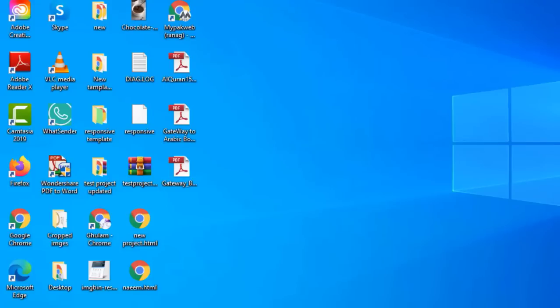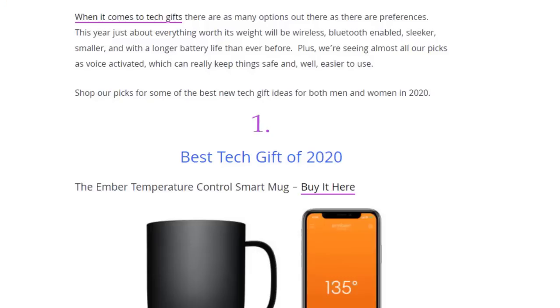Welcome back friends. In this part of the video we're going to talk about the best tech gifts in 2020 on Amazon. When it comes to tech gifts, there are as many options out there as there are preferences. This year, just about everything worth its weight will be wireless, Bluetooth-enabled, slicker, smaller, and with a longer battery life than ever before. We're also seeing almost all our picks as voice-activated, which can really keep things safe and easier to use.